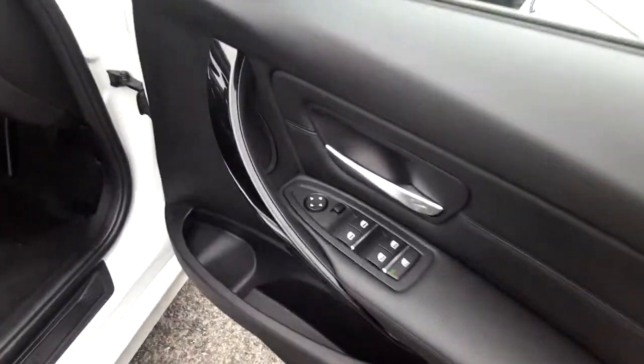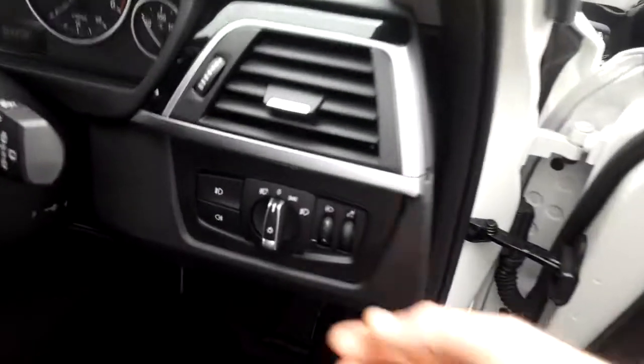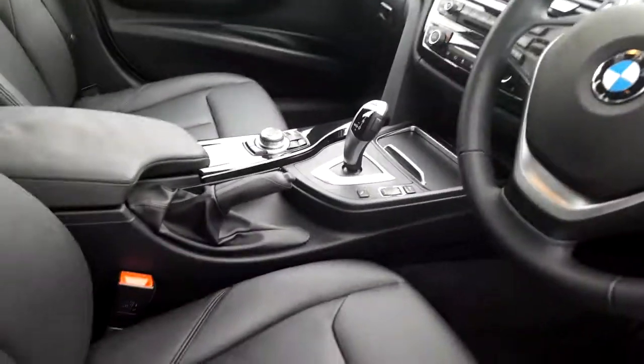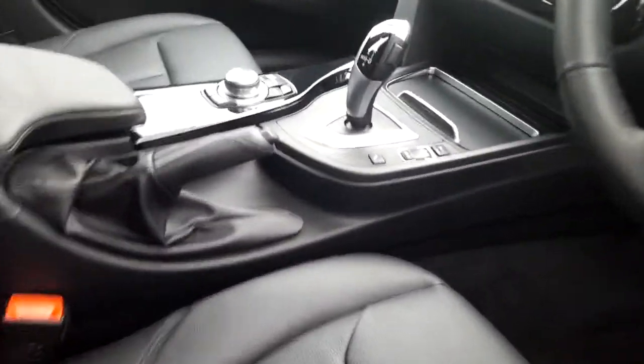We have electric windows, electric mirrors, automatic headlight option, a sports leather steering wheel which is multifunction, and automatic transmission with sport, comfort, and eco pro modes.